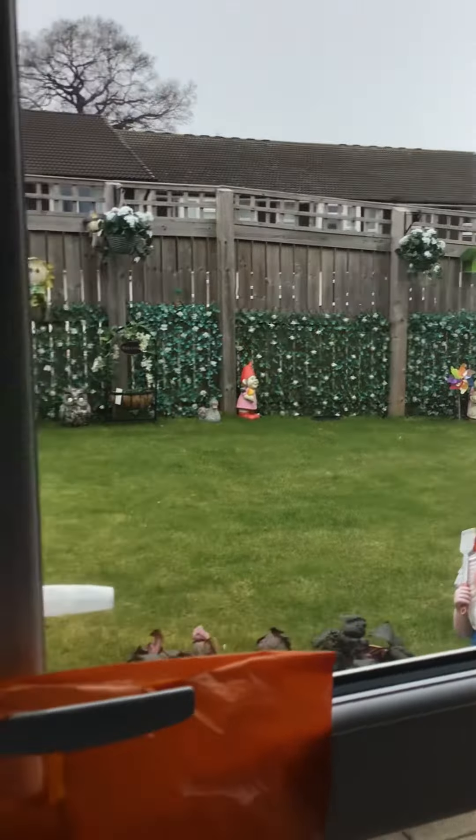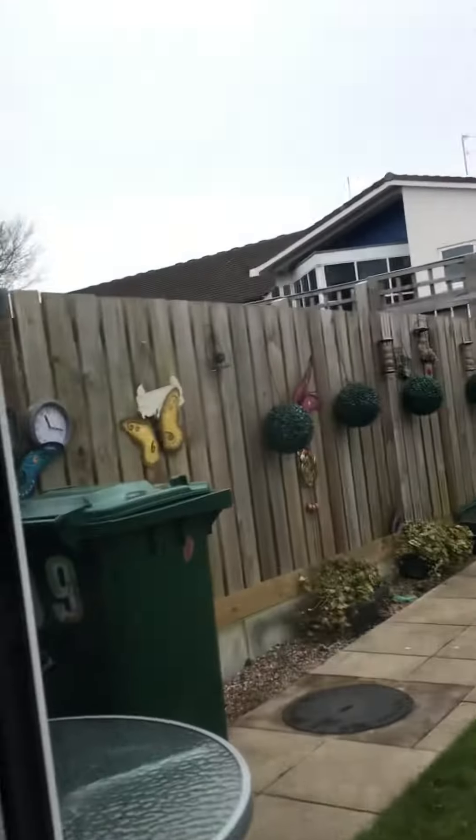And here's the living room, here's the kitchen, here's the back garden. Bye bye bye.